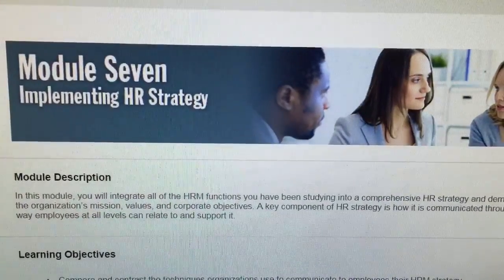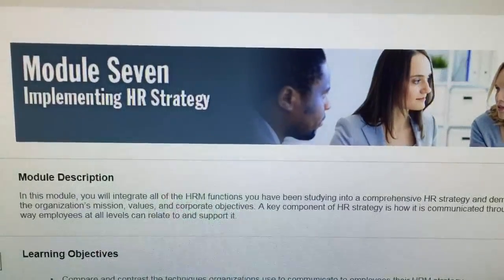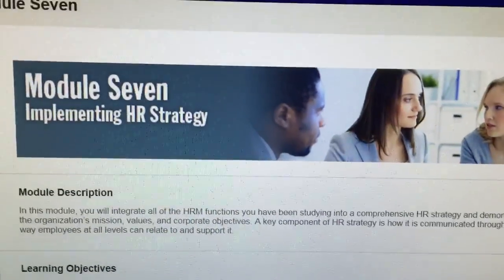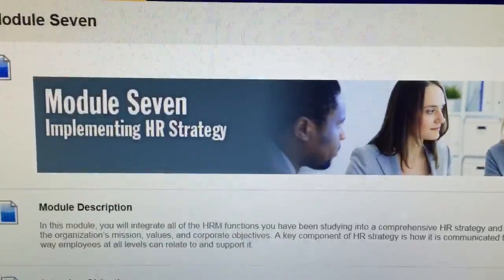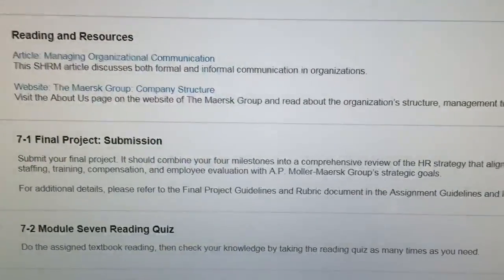Hi, everyone. DIY Student here about Module 7, Implementing HR Strategy in the Human Resources Management class at Southern New Hampshire University. In this week, you have a bit of a light load. You just have to submit your final project.